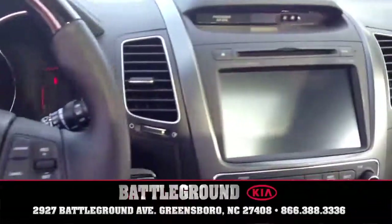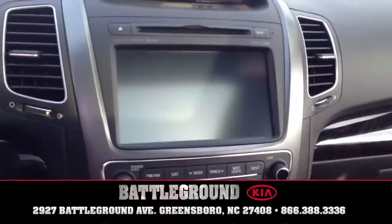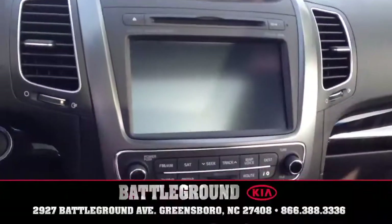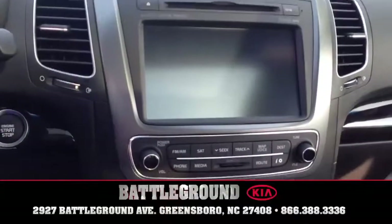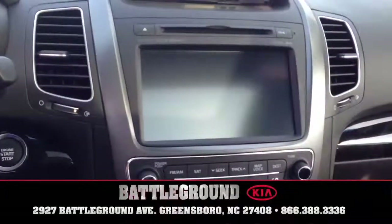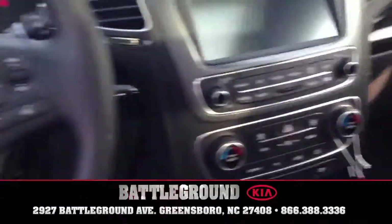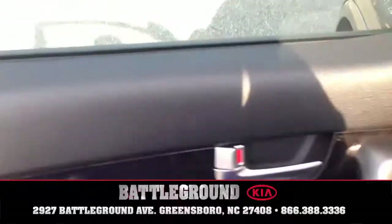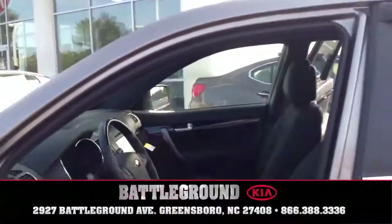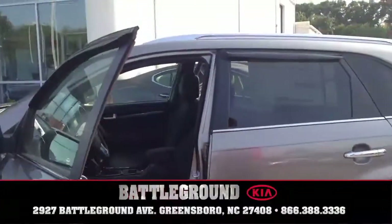You also have a GPS in this vehicle as well as an Infinity surround sound system and Bluetooth. It also comes with Sirius and HD radio. So if you have a phone or any MP3 device with Bluetooth, you can hook up your phone and listen to your music through it. This vehicle is also a Sport-O-Matic, so you can use it kind of like a manual — shifting from one to six if you want that manual touch.